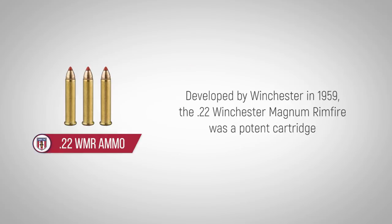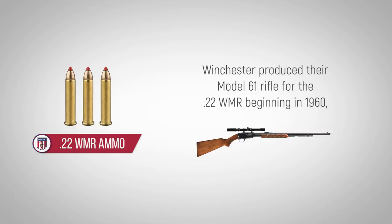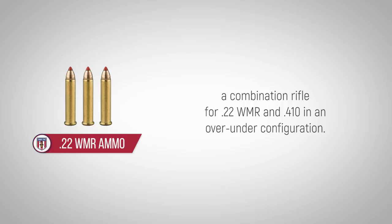Developed by Winchester in 1959, the .22 Winchester Magnum Rimfire was a potent cartridge that was soon produced by Smith & Wesson and Ruger. Winchester produced their Model 61 rifle for the .22 WMR beginning in 1960, while Savage introduced its famous Model 24, a combination rifle for .22 WMR and .410 in an over-under configuration.